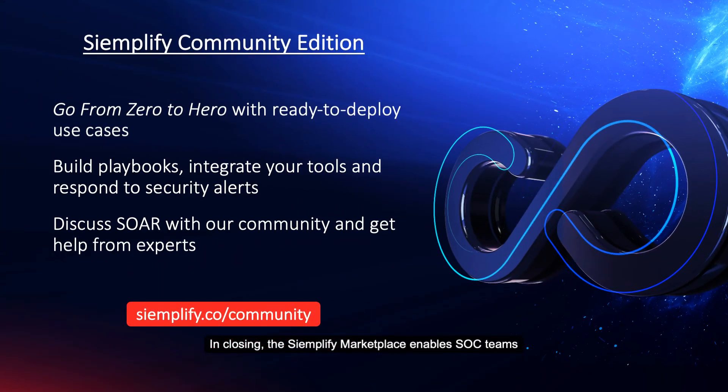In closing, the Simplify Marketplace enables your SOC team to get started with SOAR rapidly. To try it out, simply visit simplify.co/community and begin interacting with a large community of users and be on your way to SOAR success.